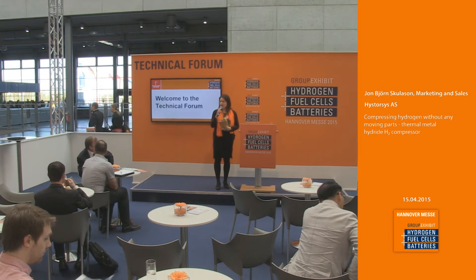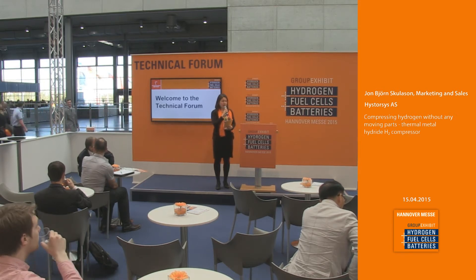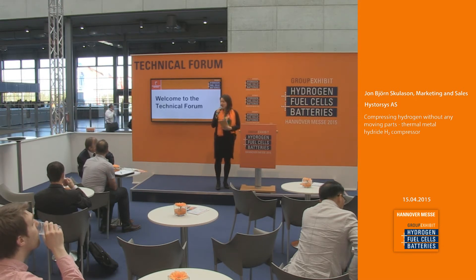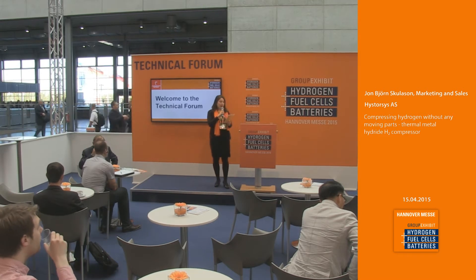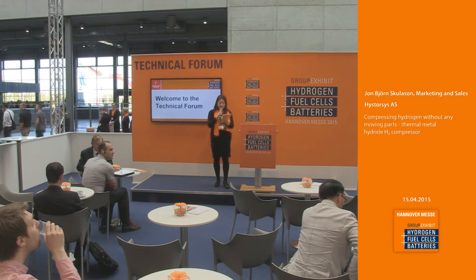A wonderful good morning ladies and gentlemen. I welcome you here at the technical forum at the group exhibit hydrogen fuel cells and batteries, this year in 2015 at the Hanover fairground. Every 15 minutes I invite you to enjoy interesting presentations regarding the hydrogen industry. My first topic will be compressing hydrogen without any moving parts — thermal metal hydride H2 compressor.